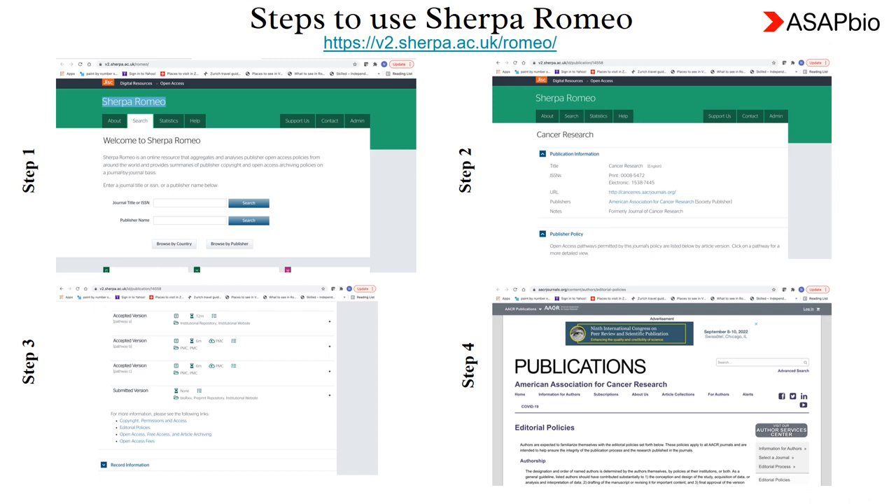That is all. Hopefully this presentation has provided some insights on journal or publisher policies on preprints. Thank you.